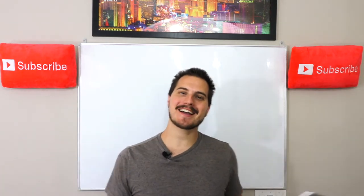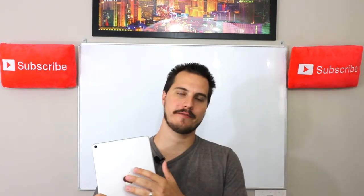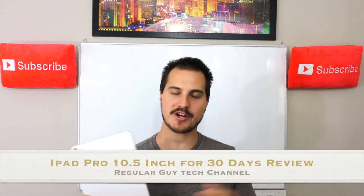Well, welcome in, guys. This is Regular Guy Tech. I am Jeremy, and today I'm going to do a review for you on the 10.5-inch iPad Pro.